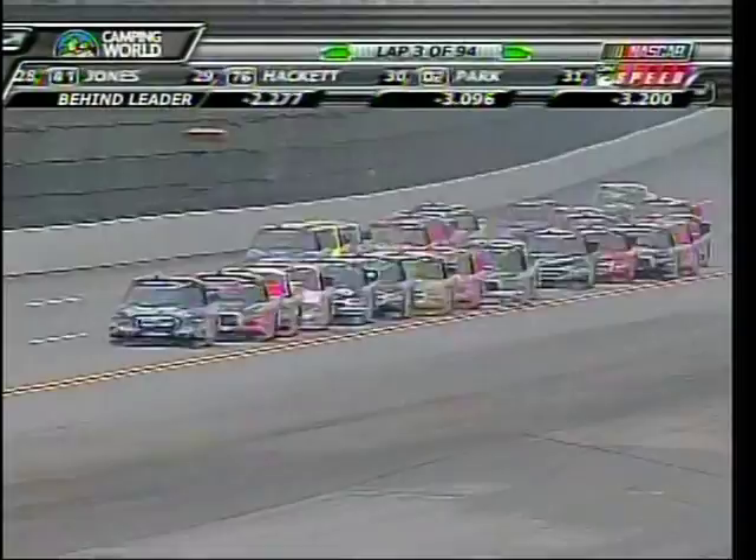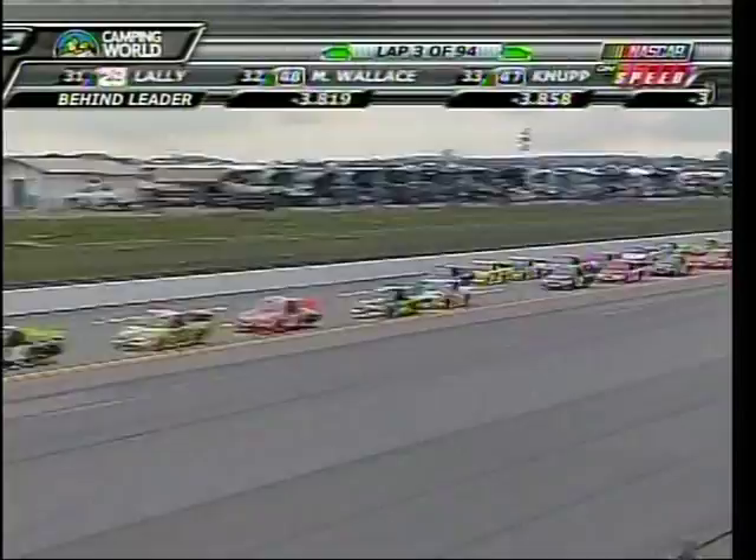Remember Terry Cook? Terry started on the outside of the front row and came by last time in the 18th position. Jockeying for position on this racetrack is amazing, and right now everyone's friend is that double yellow line to the left.